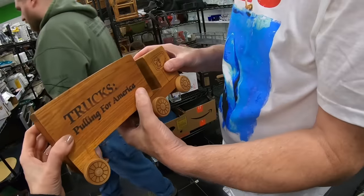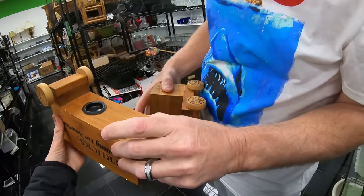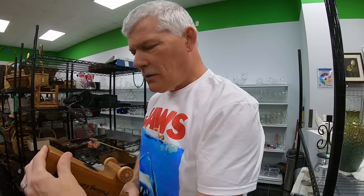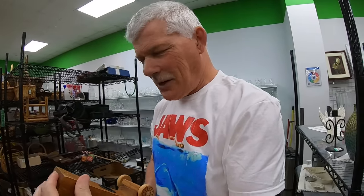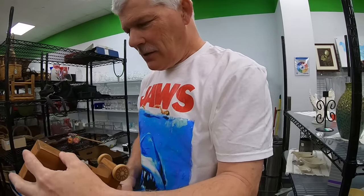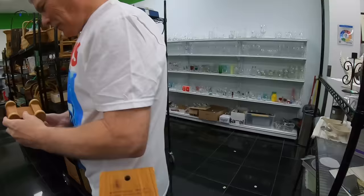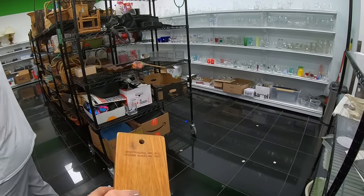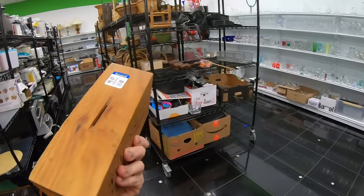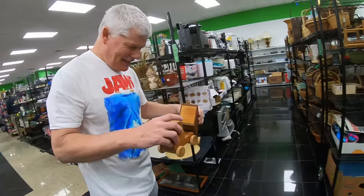There's a 'Pulling for America' piece from Golden Valley, Minnesota - Toy Star brand. It's a bank, it's cute, but no money in it and it's not really all that.